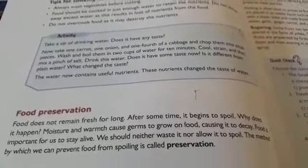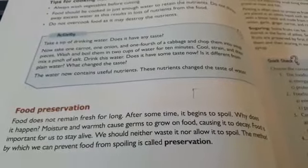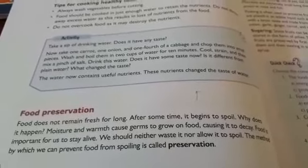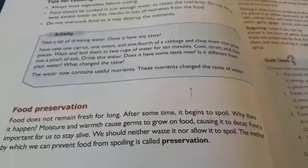We should neither waste food nor allow it to spoil. The method by which we can prevent food from spoiling is called preservation.